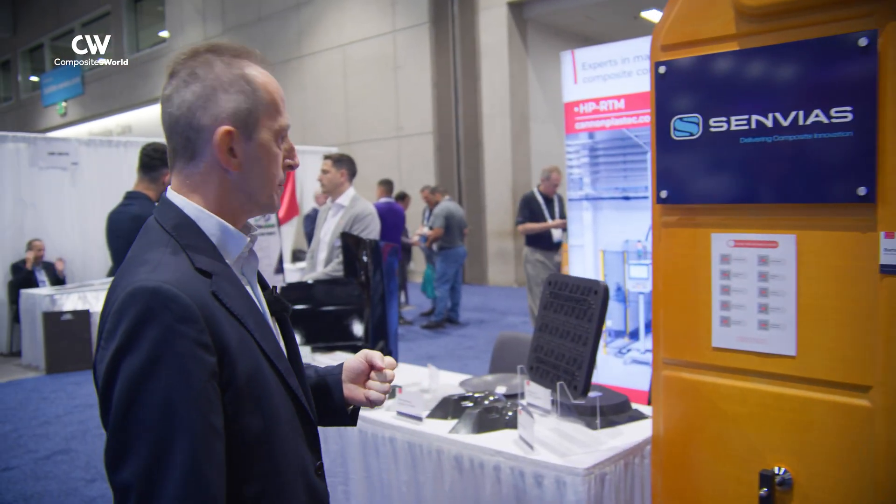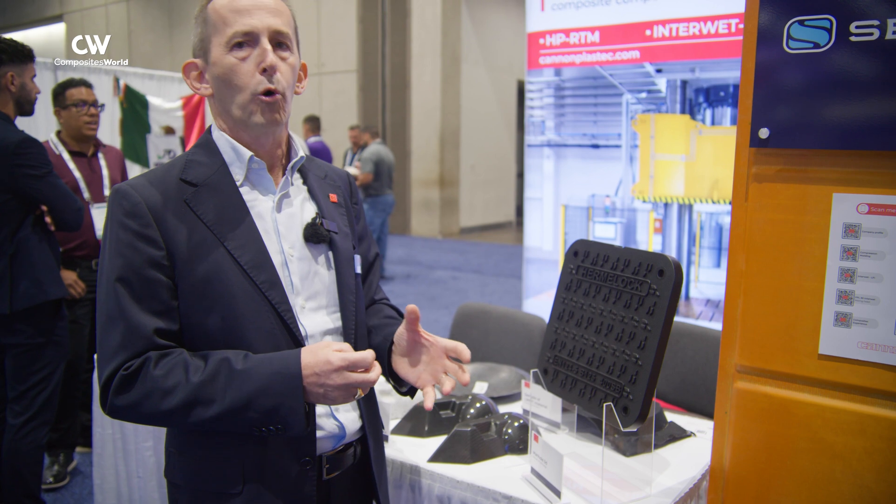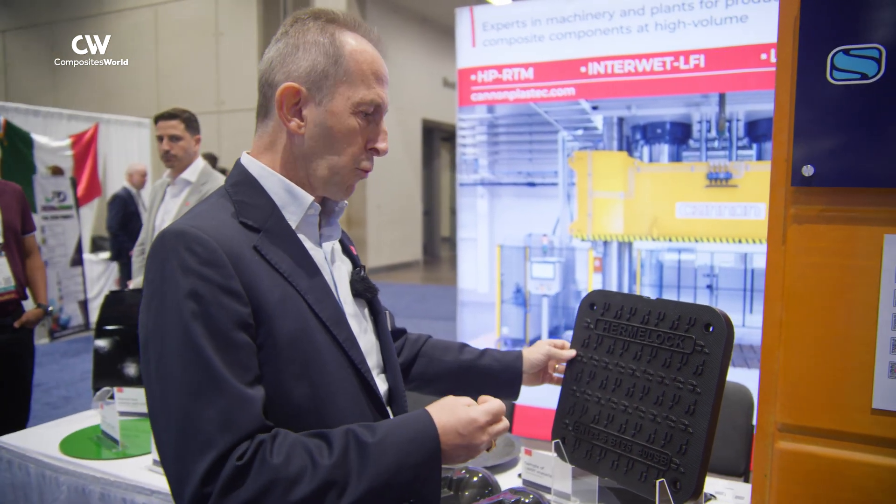Another technology we are showing at CAMEX is the Interwet LFI, which gives the opportunity of manufacturing semi-structural or structural components based on glass fiber mostly, but also other reinforcement. It works by dispensing through a mixing and dosing system, at the same time, glass chopped fiber wetted by polyurethane. The mixing head is mixing these two components — the reinforcement and the matrix — at the same time.